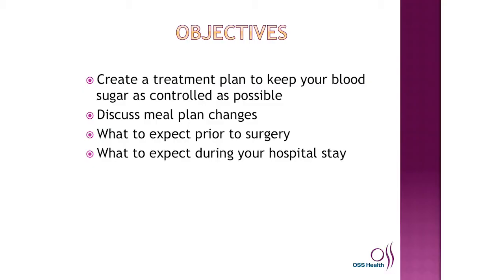The objectives are to create a treatment plan to keep your blood sugar as controlled as possible, to discuss your meal plan changes, what to expect prior to surgery, and what to expect during your hospital stay.